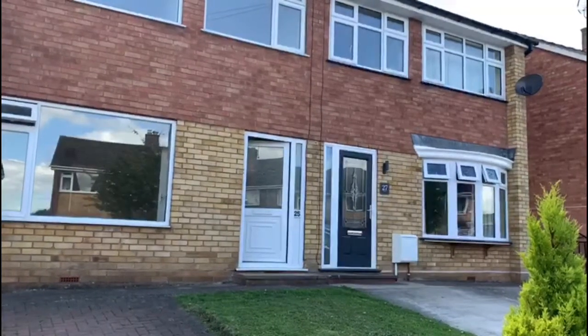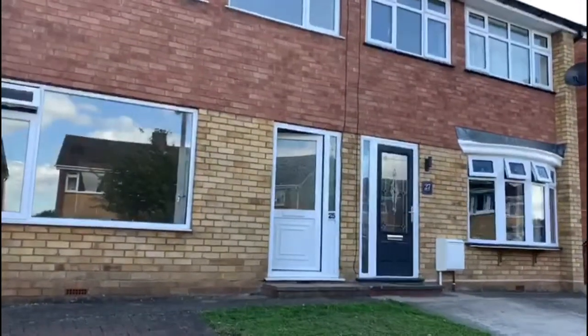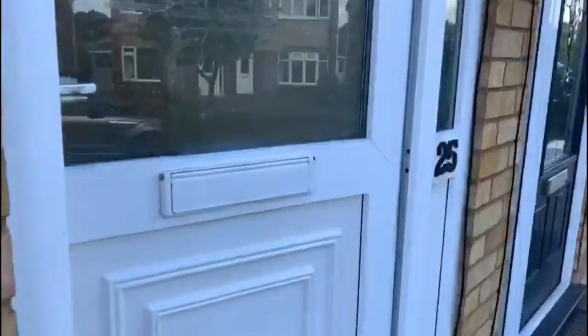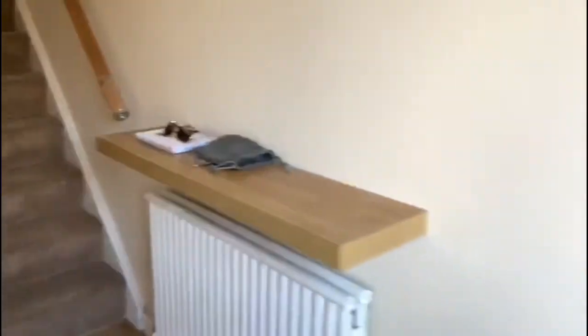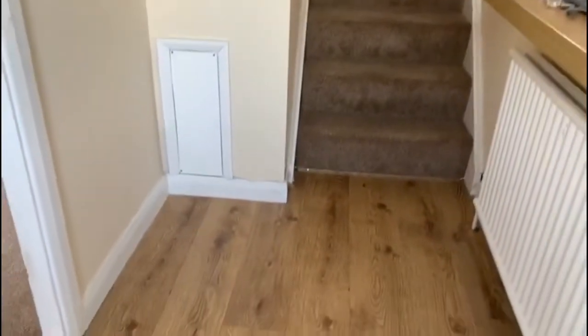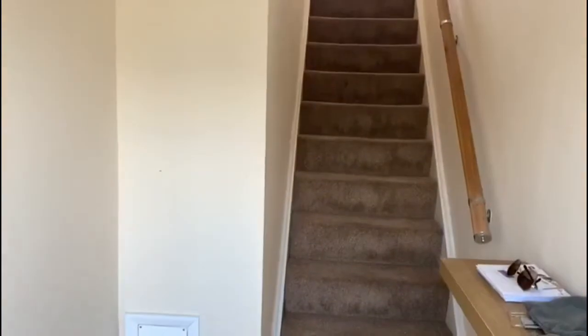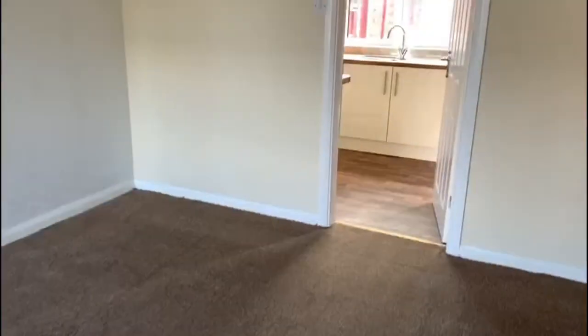This is a short video tour of 25 Dumpel Road in Bridge North. Just approaching by the hallway which has got a laminate floor and carpeted stairs. The door goes into the living room which is all newly carpeted and newly decorated.